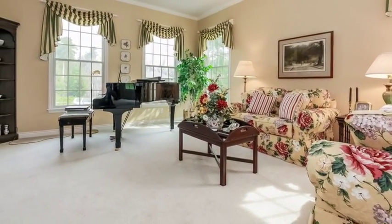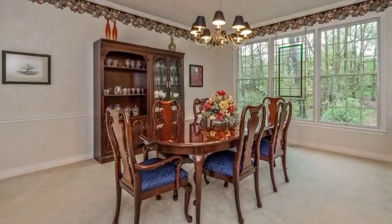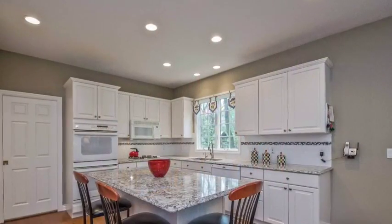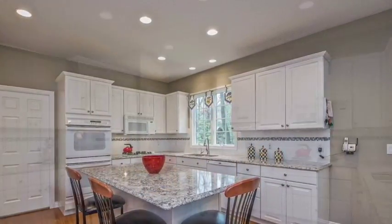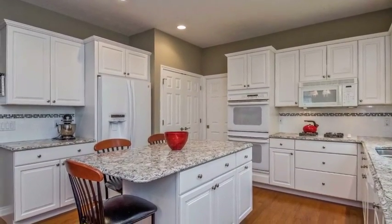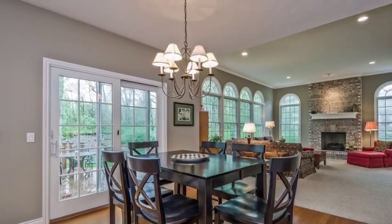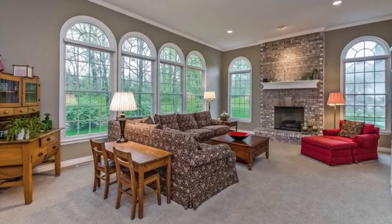Spacious light and bright living room, formal dining room, which leads into this gourmet white kitchen with new quartz countertops, a center island, pantry, and eating area, open to this oversized family room with brick fireplace.